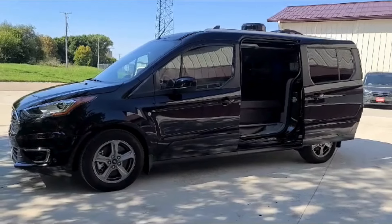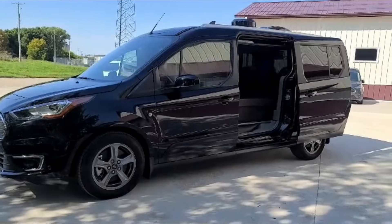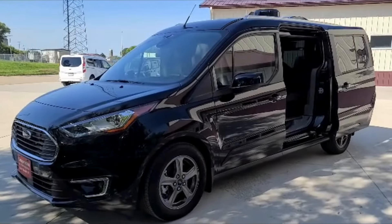Welcome to DLM Camper Vans. Today we have a 2021 black titanium with a mini T conversion.